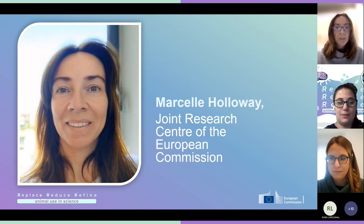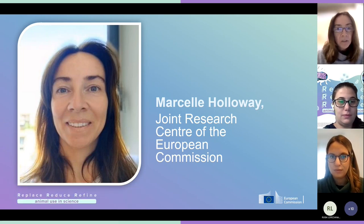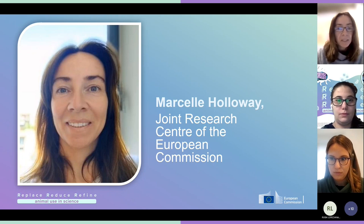Thank you so much, Isidora. It's really nice to be here and I'm very happy to see so many of you participating. I lead the Education in 3R's project at the Joint Research Center of the European Commission. I would just try not to take too much time to explain a little bit about the project, but I would just give you some background.